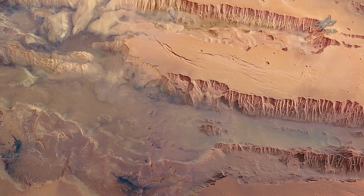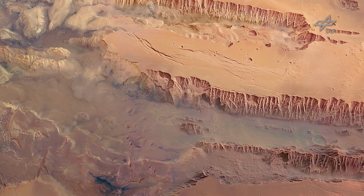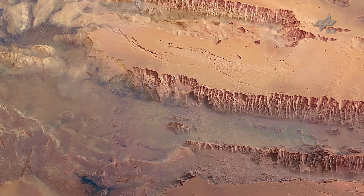Later, the Valles Marineris were cut into this plateau, and now we see on the walls of Valles Marineris these spectacular lava sequences.